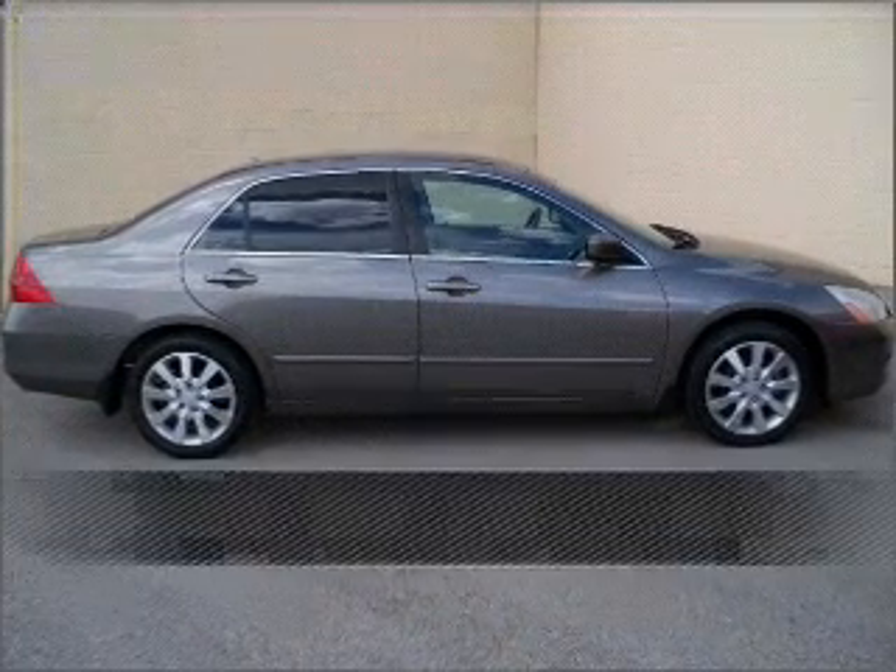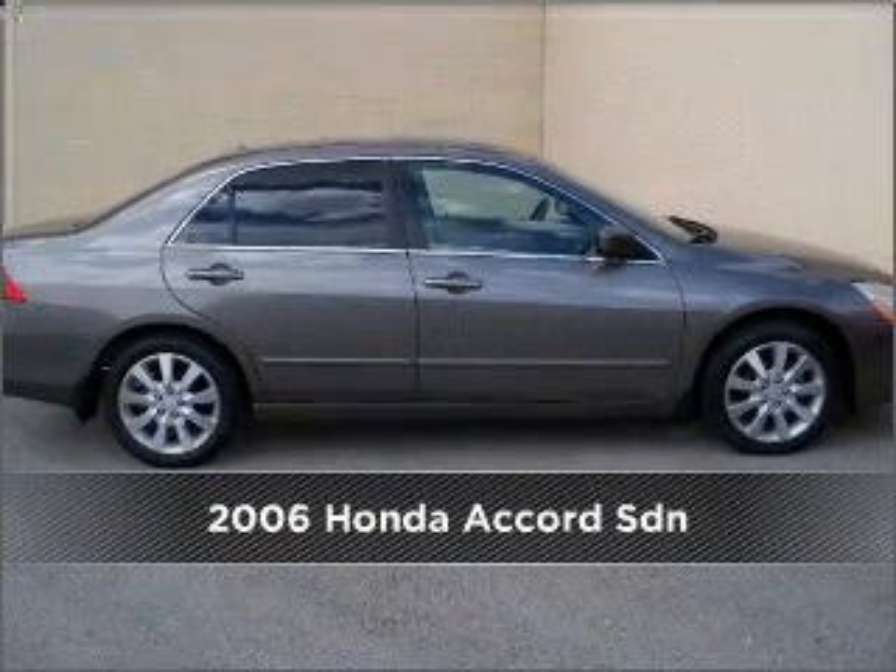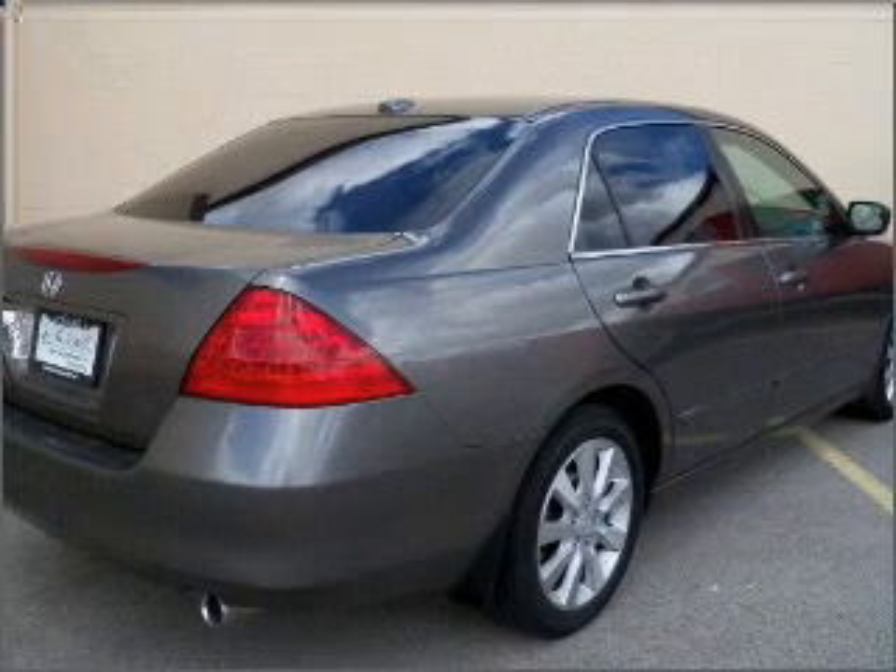Live the dream in this 2006 Honda. Look no further — the perfect vehicle is here.